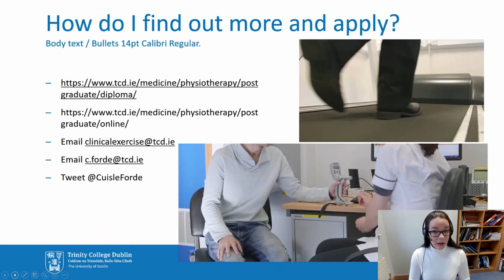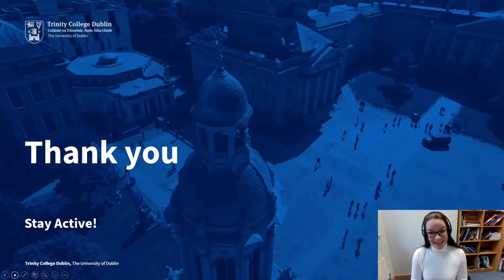If you want to find out more and apply, you can contact me at c.ford@tcd.ie. You can also find me on Twitter at KushnaFord. There's also the Trinity website — you can Google 'Clinical Exercise Trinity College Dublin' and I'm sure you'll find what you're looking for. If you have more questions, do feel free to email, and please stay active. Thank you for listening, and I hope that if you've been interested in this course, you'll reach out to us and we can begin our journey towards benefiting patient health in a safe and effective manner with exercise prescription.